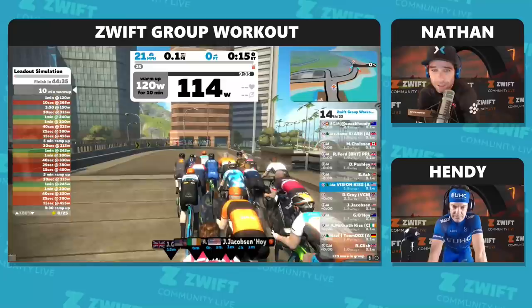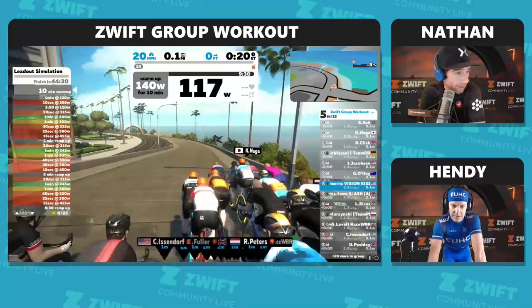Good to have you here. It looks like we are getting underway with our workout right from the get-go. Today we are testing out group workout mode — a new feature in Zwift that you can join up with us and do right alongside us today.